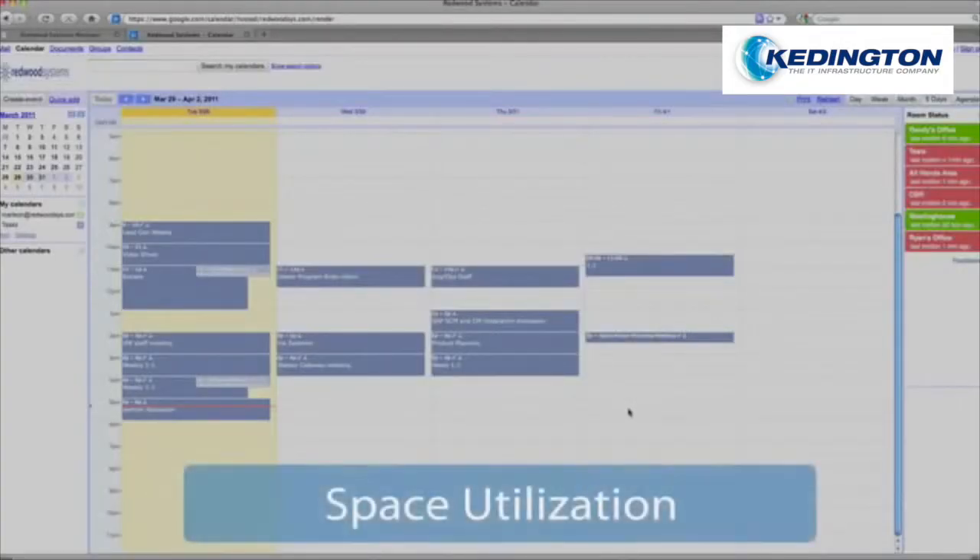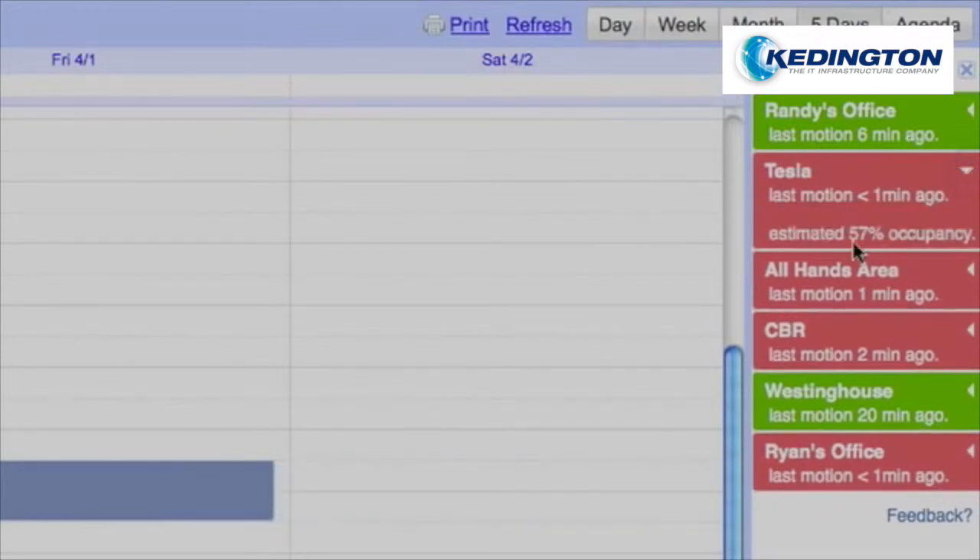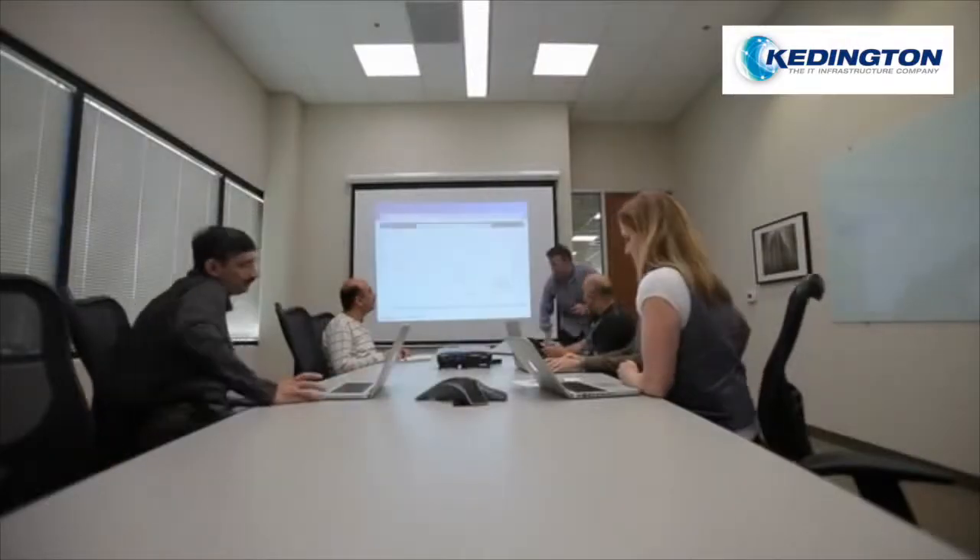Redwood gives employees access to real-time occupancy information, showing whether conference rooms that were booked using calendaring systems are actually being used, while facility managers get estimates of how full rooms are as input to optimize space utilization.